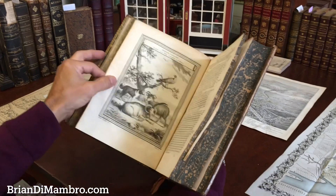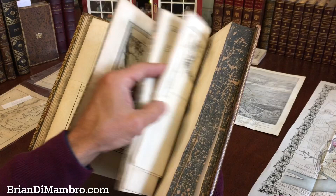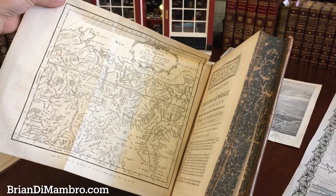There are various engraved view plates — this one shows the animals of Iceland, including this unicorn animal here. There's also this large folding plan of Siberia, northern Russia, and Nova Zembla at the top, with a nice cartouche. And here we have another folding plan of the Siberia and Kamchatka region.